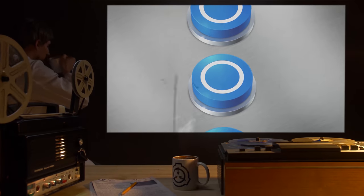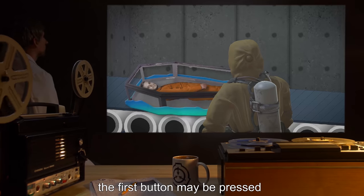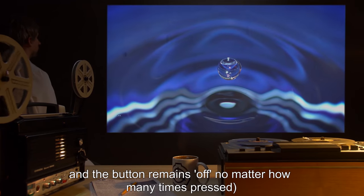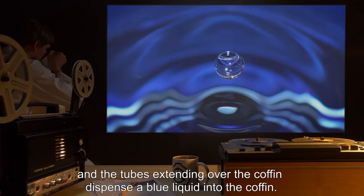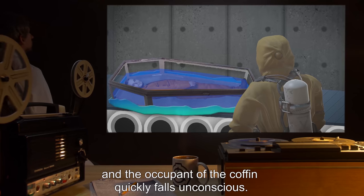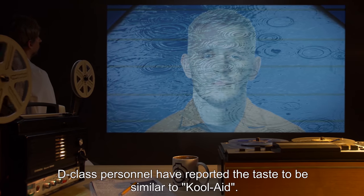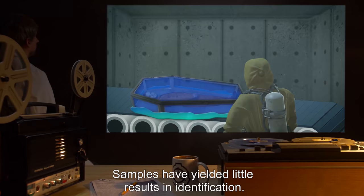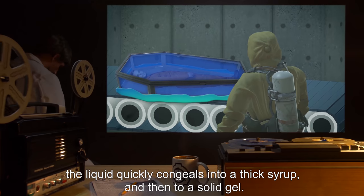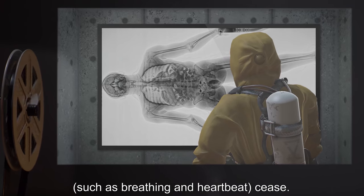Three large buttons, visibly different from the controls for the display, are available to the side. Provided that a living organism is lying in the coffin, the first button may be pressed — pressing any buttons under any other circumstances yields no effect. The tubes extending over the coffin dispense a blue liquid into the coffin. This unidentified liquid acts as a sedative upon skin contact, and the occupant quickly falls unconscious. The liquid can apparently be inhaled and swallowed without any harm. D-Class personnel have reported the taste to be similar to Kool-Aid. Once the coffin is filled to the brim, the liquid quickly congeals into a thick syrup, then to a solid gel, and the occupant's detectable bodily functions, such as breathing and heartbeat, cease.